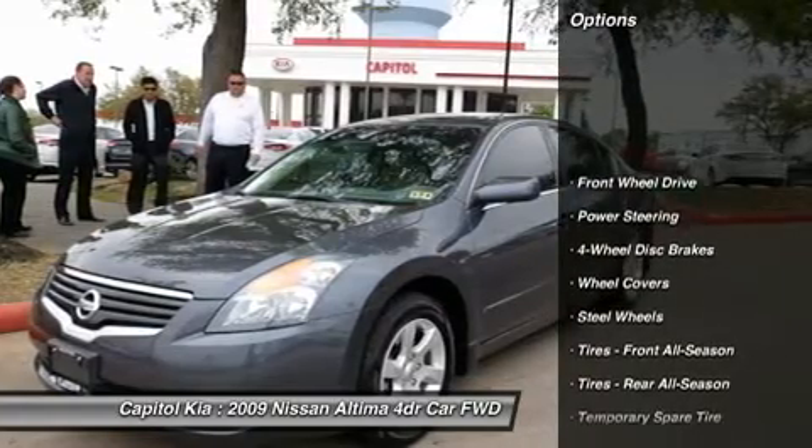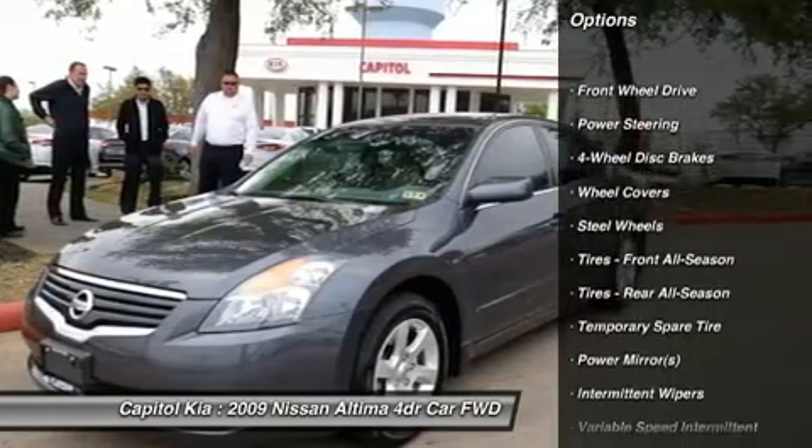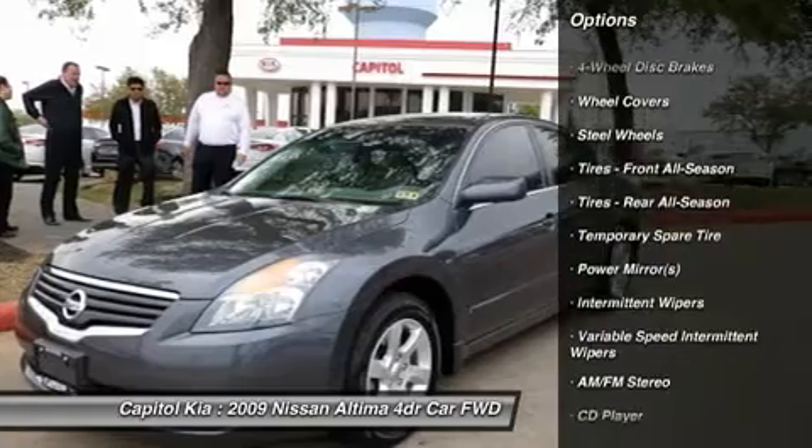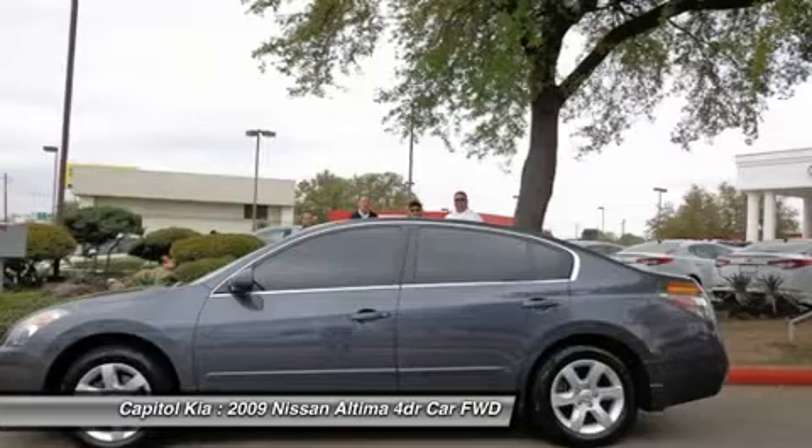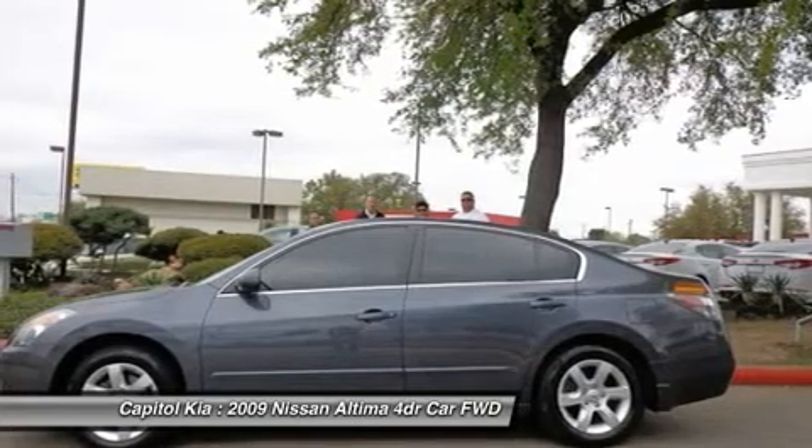This vehicle has had only 49,479 miles put on its odometer. That amount of mileage makes this vehicle comparable to the other vehicles on this market, and it is ready for you to come and see at Capital Kia.